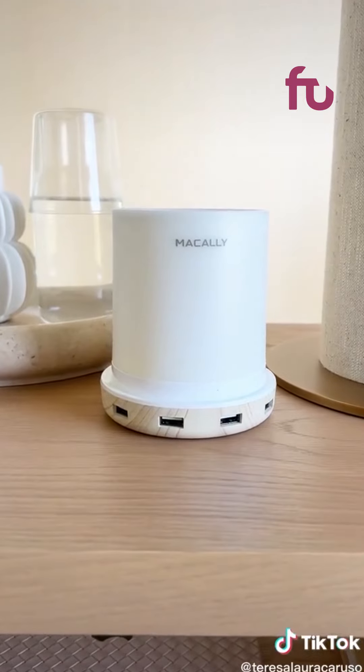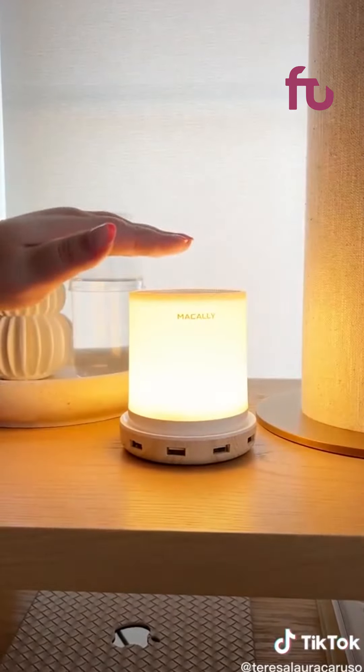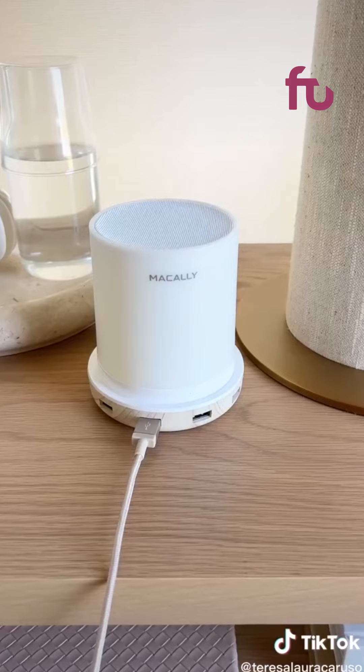And last up is this nightlight that you tap to turn on. It has three different brightness settings and USB ports all along the front so you can plug your devices right into it.